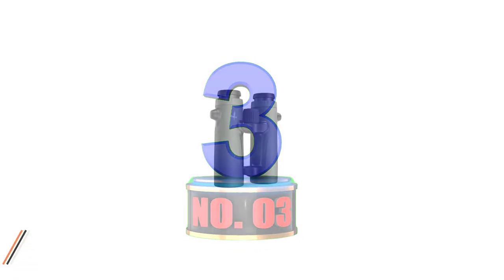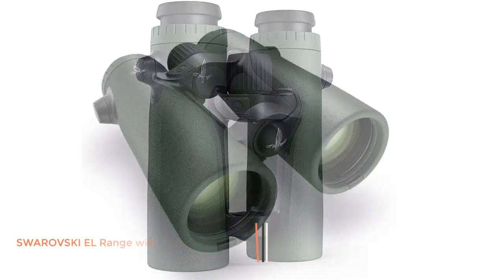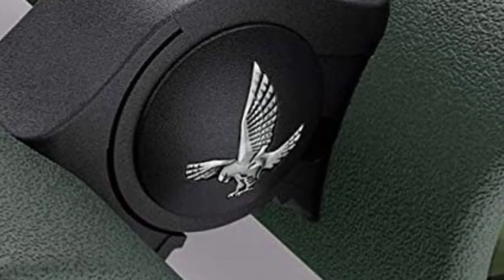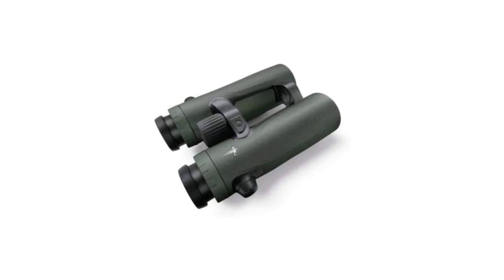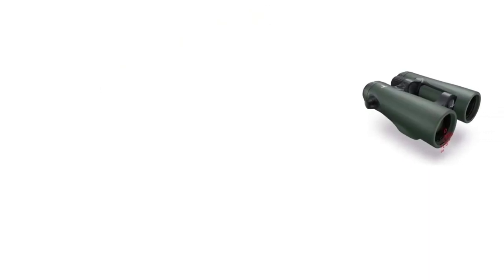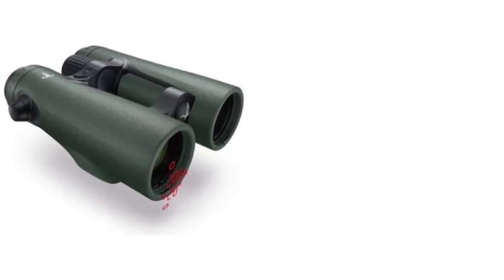Number 3: Swarovski L-Range with Tracking Assistant. Now that we've talked about one brand of alpha rangefinder binoculars, it makes sense to talk about another. If you prefer Swarovski glass and want a laser rangefinder built in, turn your attention to the Swarovski L-Range 10x42. Long regarded as the pinnacle of glassmakers by hunters, birders, and outdoor enthusiasts alike, Swarovski has an incredible reputation. Now, paired with a rangefinder, exceptional optical quality becomes even more helpful.